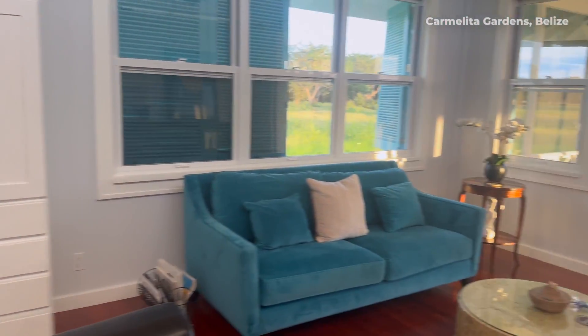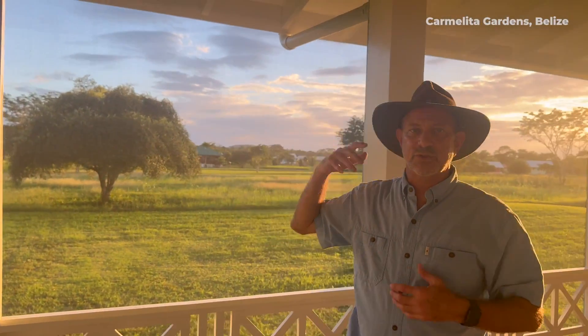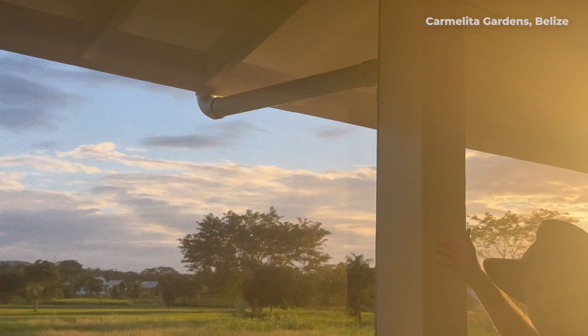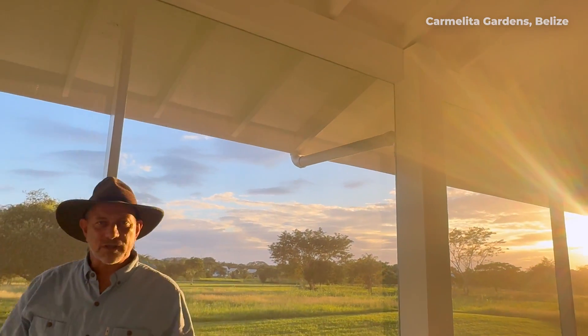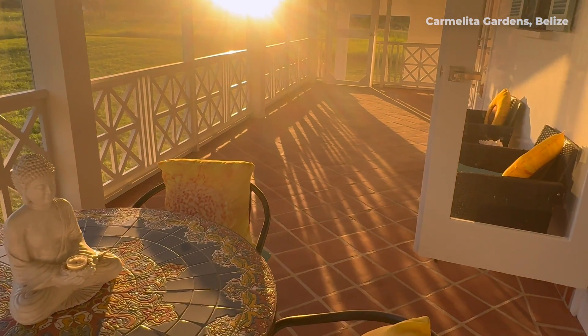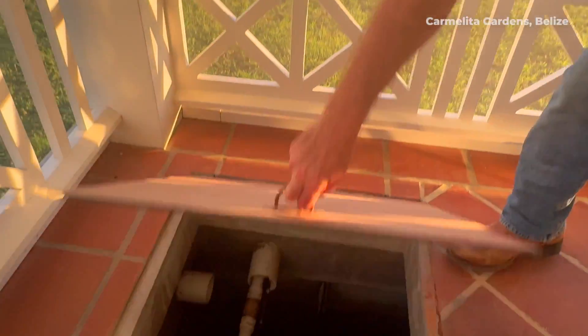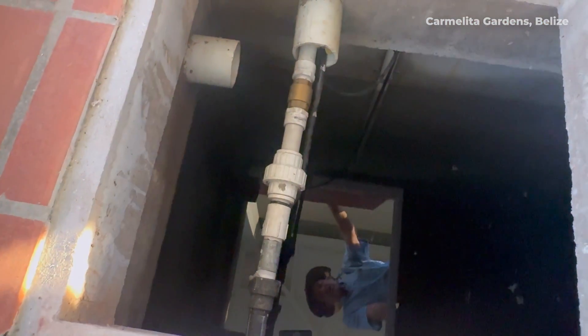One of the essential systems that makes an off-grid home work is the water system. The water system starts with a catchment area, which is essentially the roof. The water flows through gutters and downspouts, as you see here, and it goes into the water tank — the storage of the water — which is called a cistern. It is underneath this whole porch. We have a nice roomy porch, and underneath is a large tank of water, which actually helps to keep the porch cool as well. There's a manhole here where you can see the water.